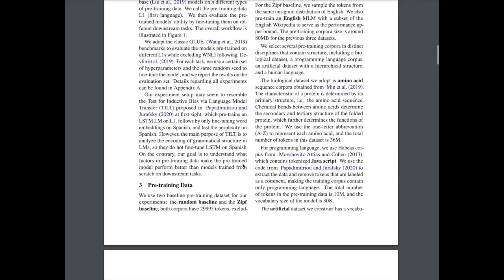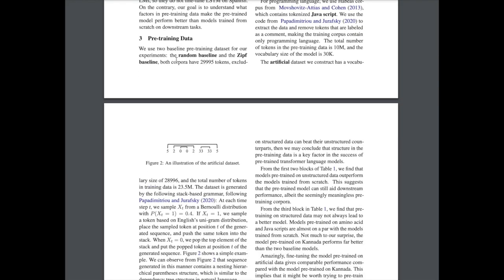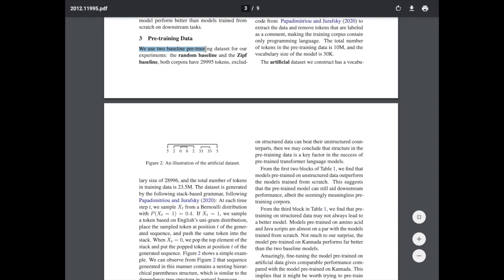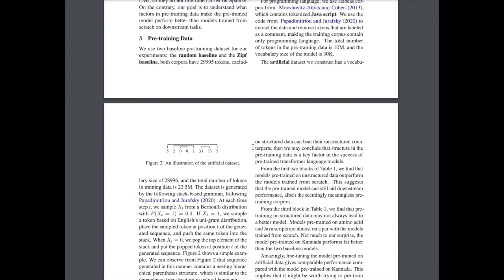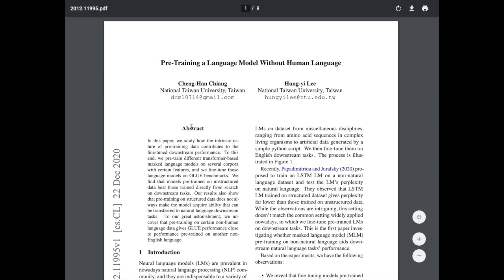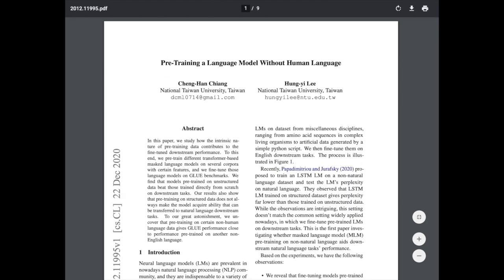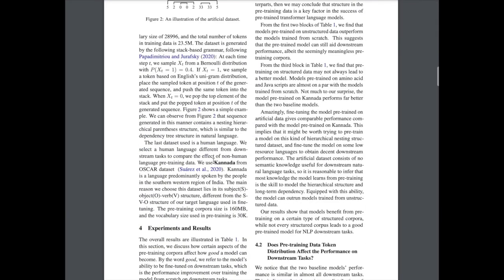The paper describes each dataset used — amino acid sequence corpora, JavaScript, and artificially constructed datasets — and uses baselines designed to see the impact of token distribution in pre-training. Each pre-training dataset has a distribution over how frequently word tokens appear, and this distribution will be totally different from the downstream dataset. They do find that this doesn't matter too much for pre-training, which is an interesting result.